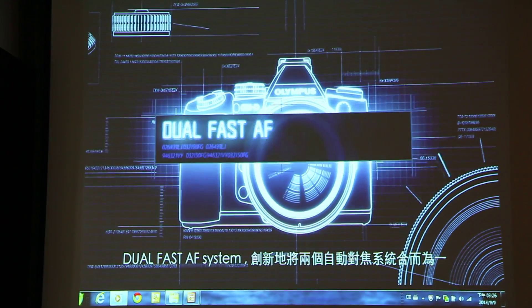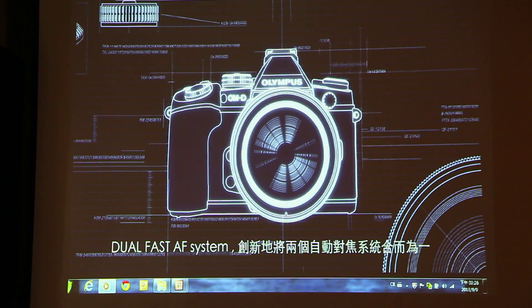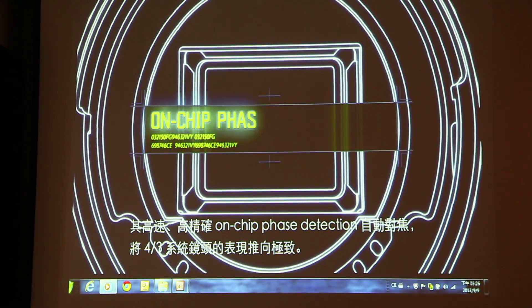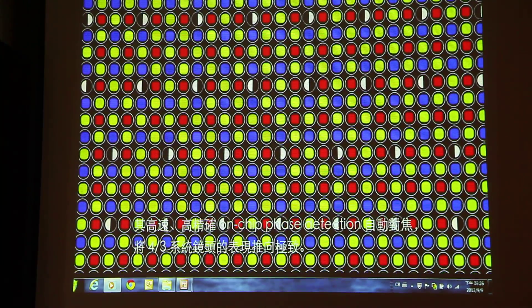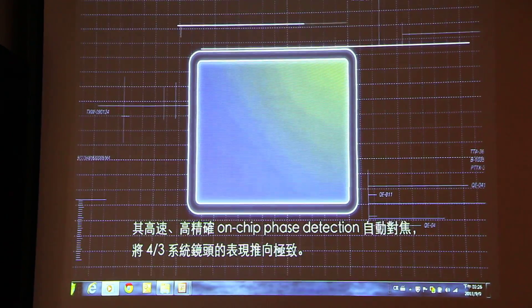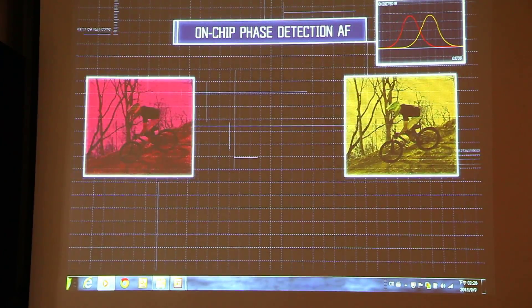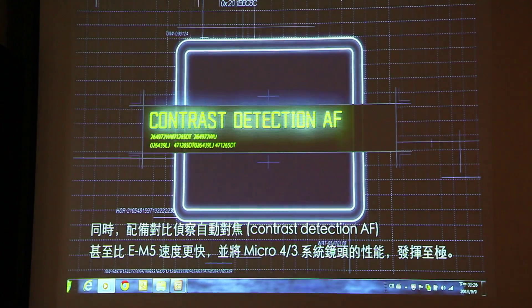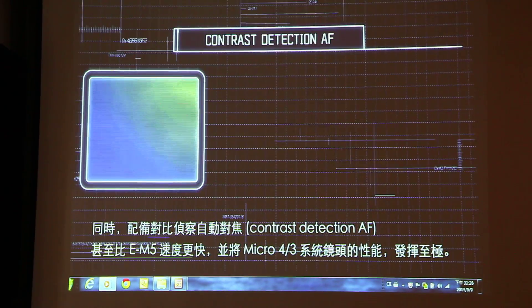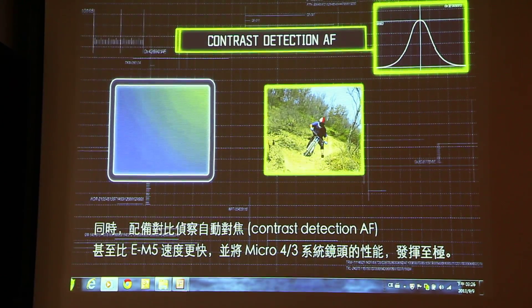The AF system is an innovative autofocus system that integrates two AF systems into one. Its high-speed, high-precision, on-chip phase detection AF maximizes the performance of Four Thirds lenses. At the same time, with the contrast detection AF even faster than that of the EM5, it brings out the best of Micro Four Thirds lenses as well.